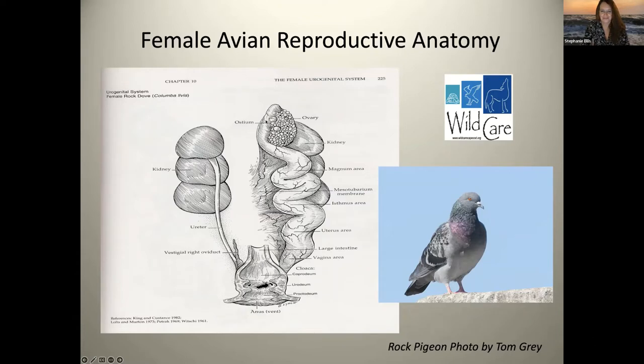In female birds, here is the ovary with all these little grape-like clusters — those are the ovum, basically what we know as the yolk. We're going to talk about how the yolk comes down the oviduct and becomes the full egg with membranes and shell. For now, just know: this is the ovary, and these little follicles are the ovum, or the yolk.